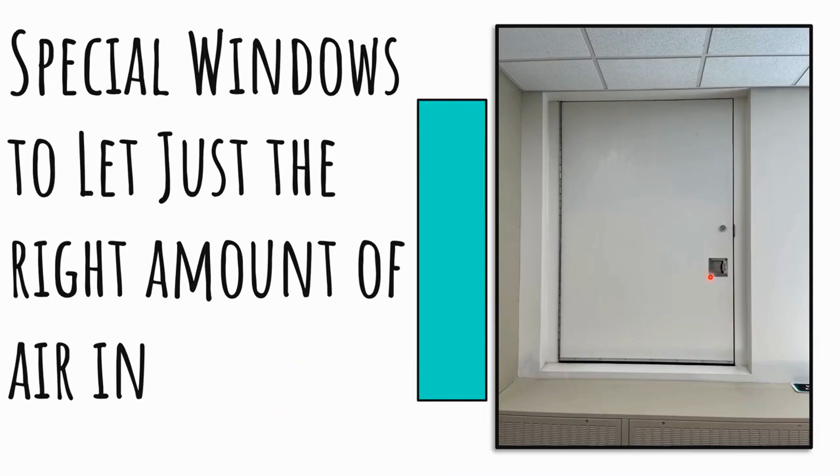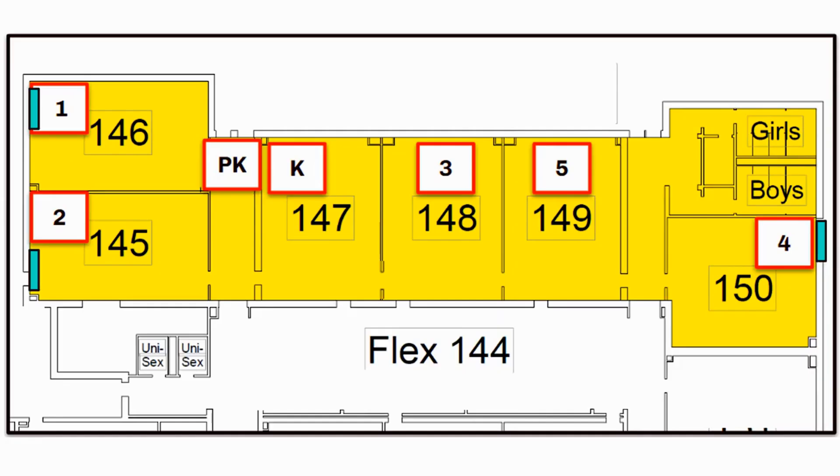Where have you seen this very special door that covers a window? If you said the music room, you're right. During the drill, we're going to have these opened because behind it there's a very special window with a covering that lets just the right amount of air in. When second graders come into the music room, you'll see that door is open — it's supposed to be. Looking at the map, there are special windows marked with green boxes: one in the music room, one in the science room, and one near the boys and girls bathroom by the playground in the fourth grade classroom.